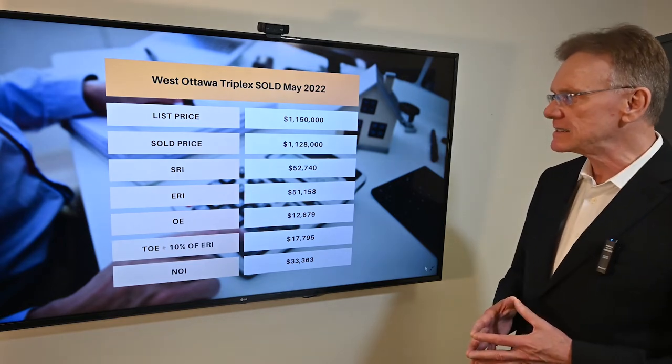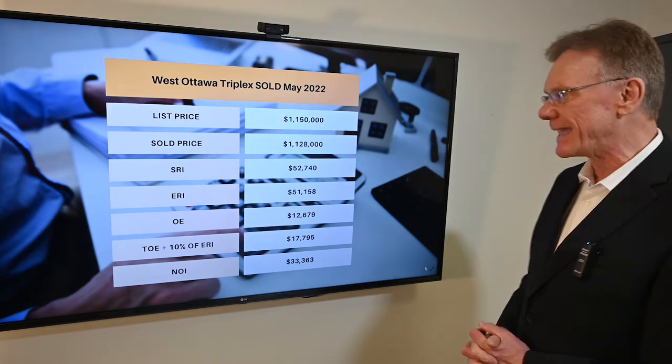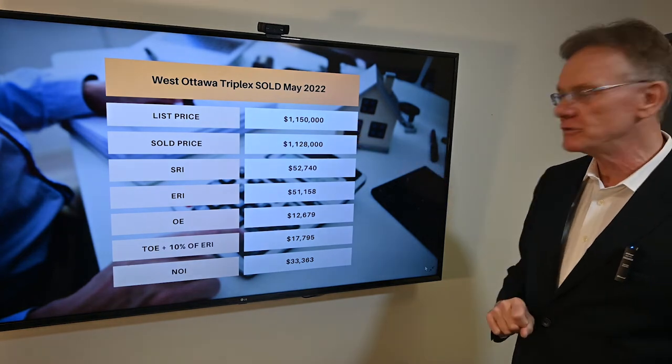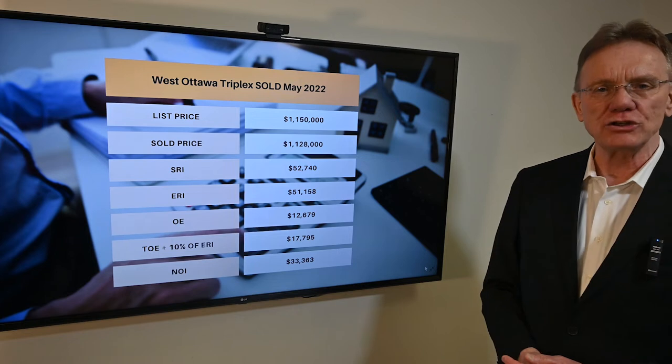This month we selected a triplex that sold in the month of May in the west part of Ottawa. The list price was $1,150,000 and it sold for $1,128,000.